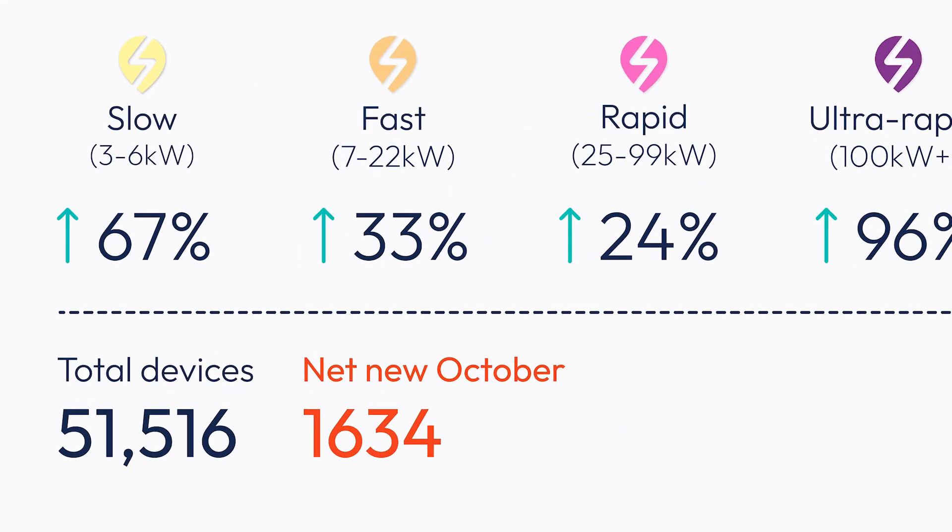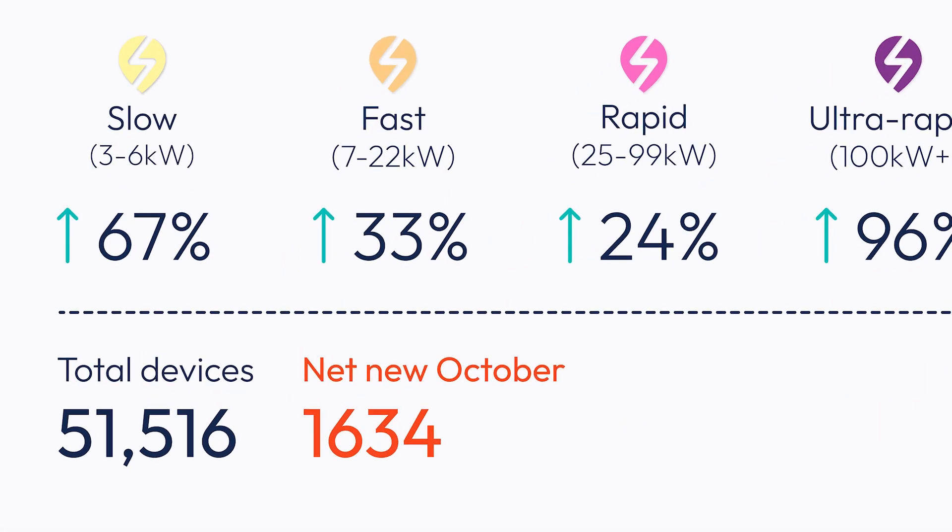As we've already announced, it was a milestone month — we hit 50,000 chargers. We did indeed, and as at the end of October we've got 51,516 devices on ZAPMAP.